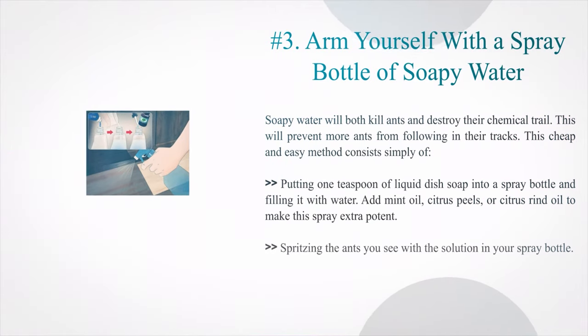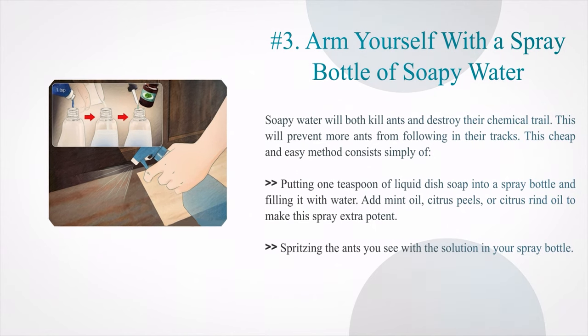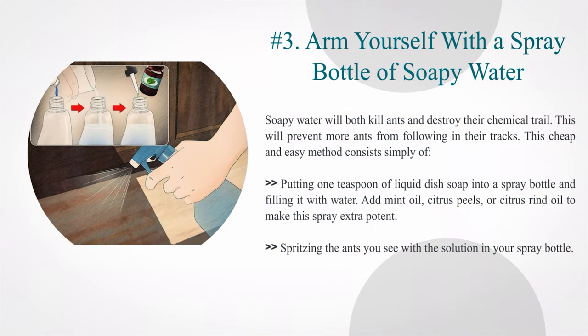Number 3: Arm yourself with a spray bottle of soapy water. Soapy water will both kill ants and destroy their chemical trail, preventing more ants from following in their tracks. This cheap and easy method consists of putting 1 teaspoon of liquid dish soap into a spray bottle and filling it with water. Add mint oil, citrus peels, or citrus rind oil to make this spray extra potent. Then spritz the ants you see with the solution.